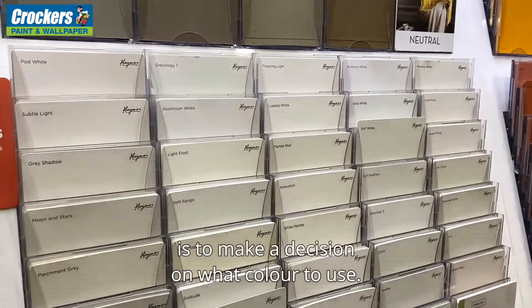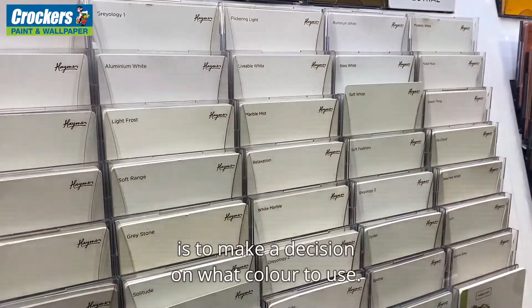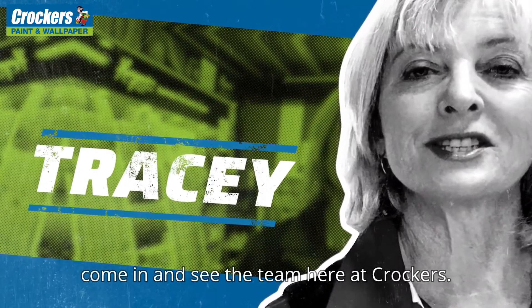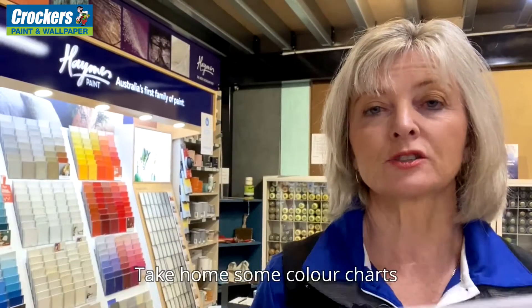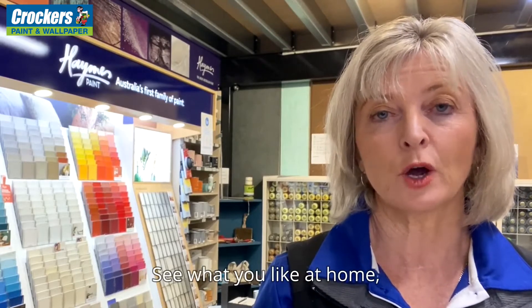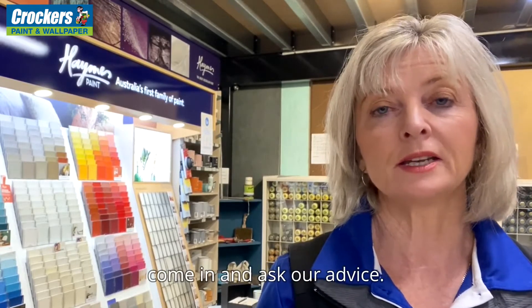One of the hardest things to do is to make a decision on what colour to use. When you're ready to start your colour search, come in and see the team here at Crocker's. Take home some colour charts or some colour chips from the colour wall. See what you like at home and if you aren't sure, come in and ask our advice.